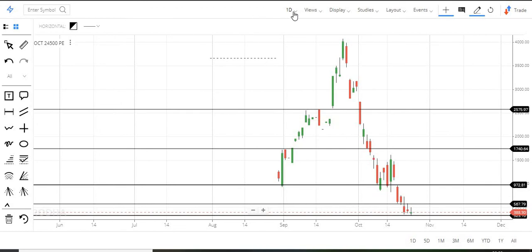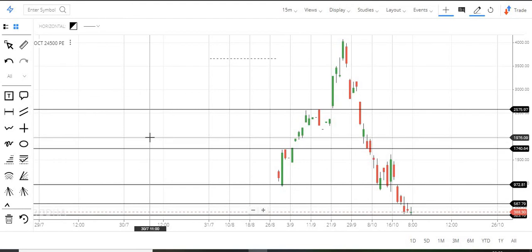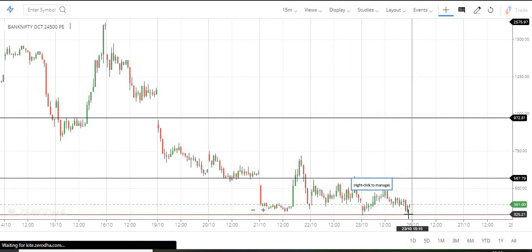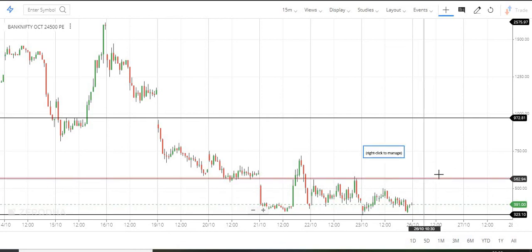If you look at the 15-minute chart, it is clear there is a downfall setup. You would need to go straight up to reverse that. In 15 minutes, it is going up and down. At this point, 320 is the greatest support. If we hold it, we have a further rally toward 567, but that is very tough.